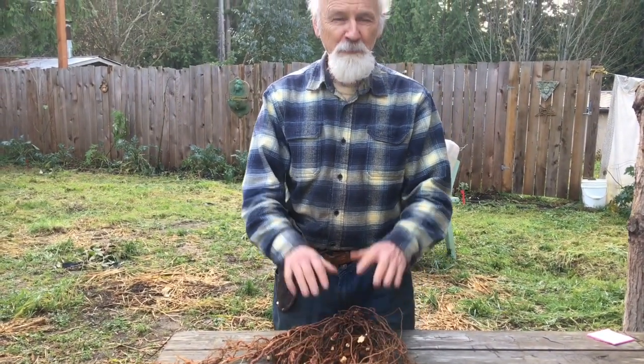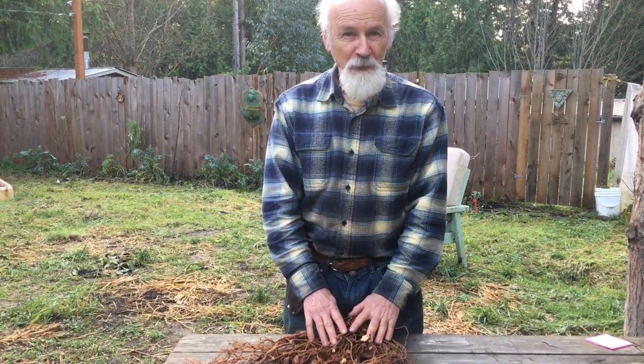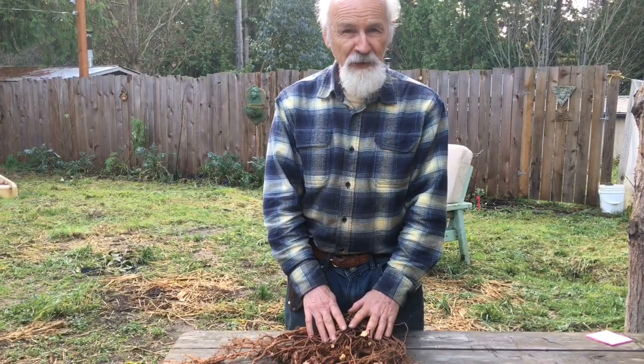It's a twining plant with beautiful heart-shaped leaves that needs a good-sized trellis. It becomes a really big plant over the years, very tough and hardy.